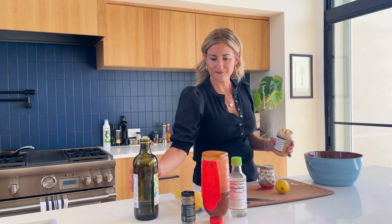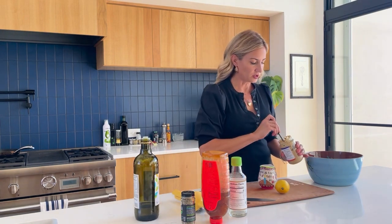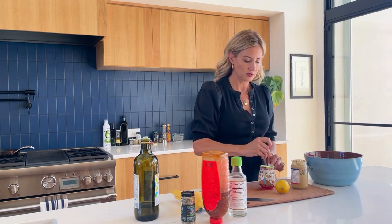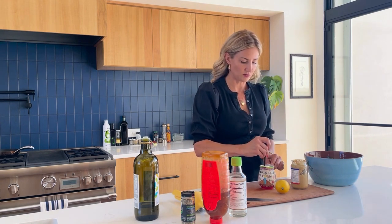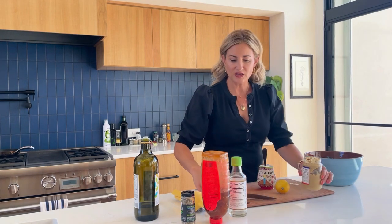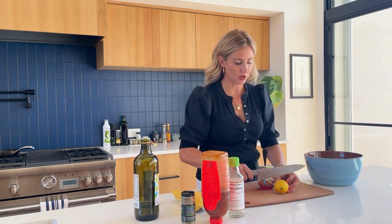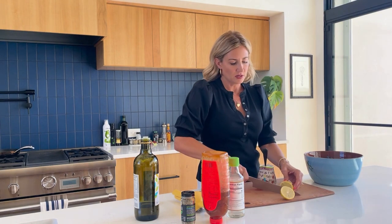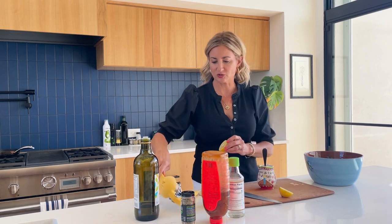I love a little Dijon mustard — I'm using Trader Joe's Dijon mustard, but any Dijon mustard will do, whatever you have in your pantry. We need some citrus too. I prefer lemon, but if you're doing more of an Asian recipe, lime is great too, so just a little bit of citrus.